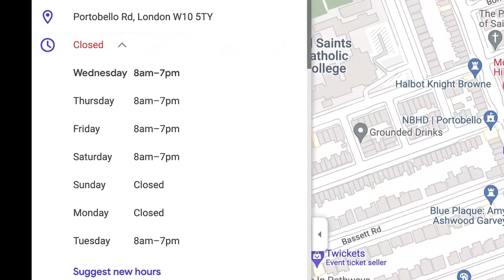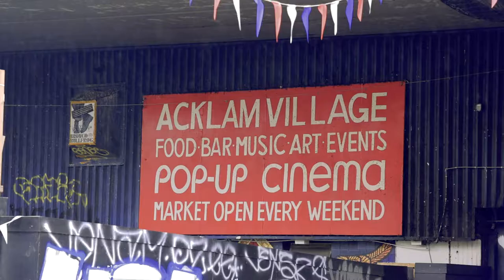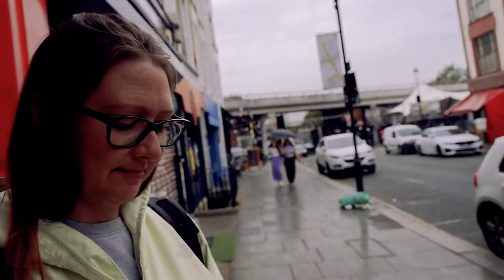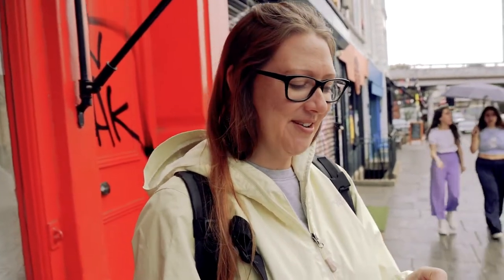We have finished exploring Portobello Market. We are now looking for a place to eat, so we're going to try to find the food stalls of the market. It turns out, despite what Google says, the Portobello Market isn't open throughout the week — it's actually only open on Fridays and Saturdays, which is why we can't find any of the food stalls. So what's plan B? I don't have one because we were going to eat at the Portobello Market, so I'm going to find something right now.